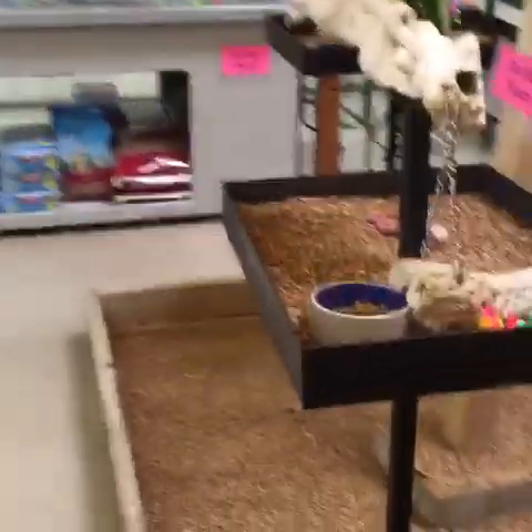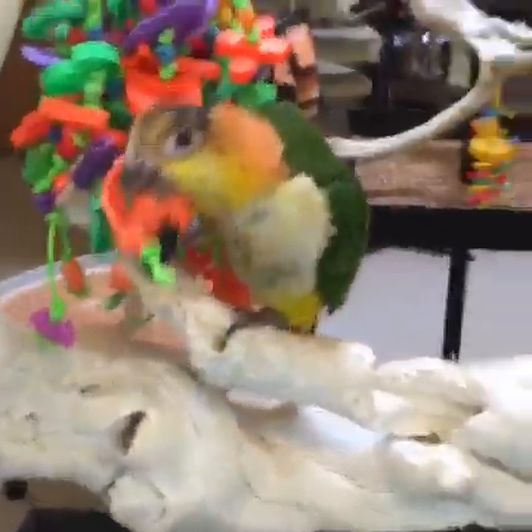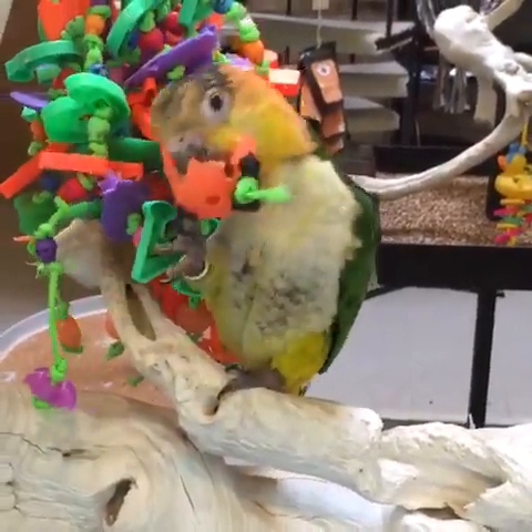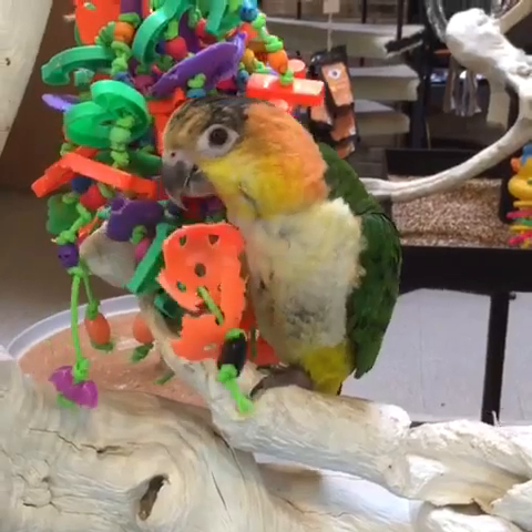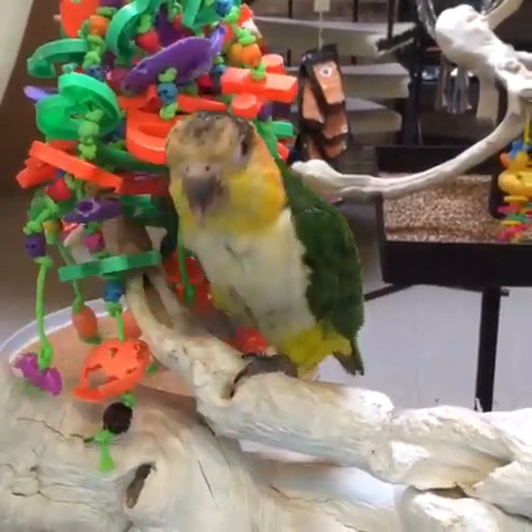Over here we have our white-bellied caique. Hey cutie, how are you doing? Look how cute you are playing with that toy. You're kind of blending into that toy, aren't you?